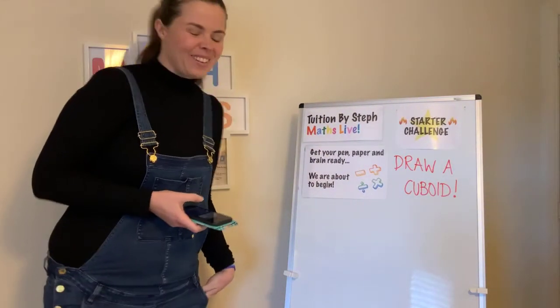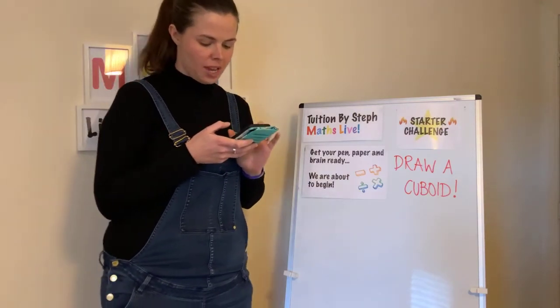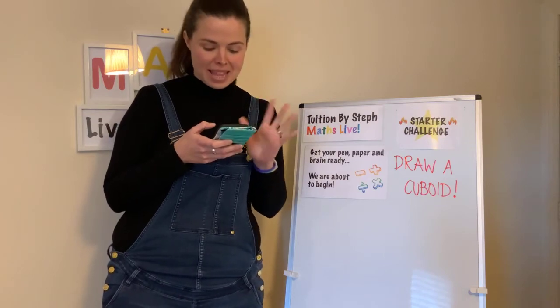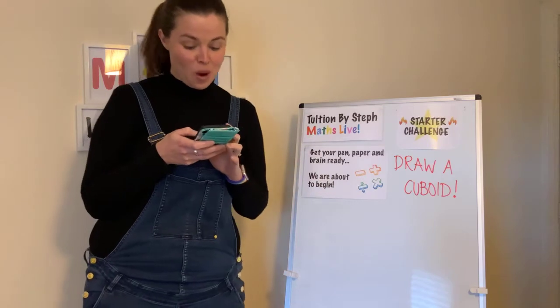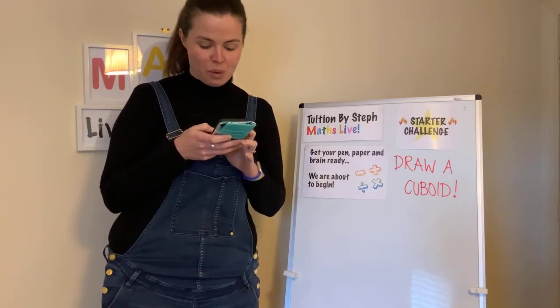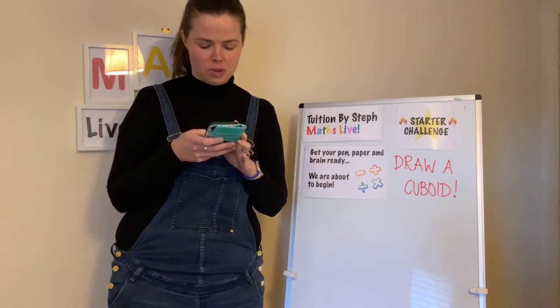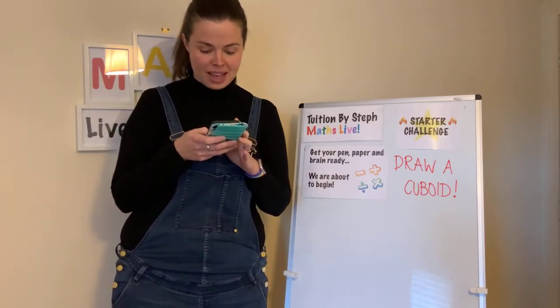Good afternoon. Welcome to Mass Live. We have Lachlan watching, hi Ava, William and Yasmin, Harry in Nottingham, welcome back, Robbie in Scotland, Leo, Rose. A few of you have come from Theatre of Science — all those volcanoes today, I hope you enjoyed that. We've got James, we've got Sam.